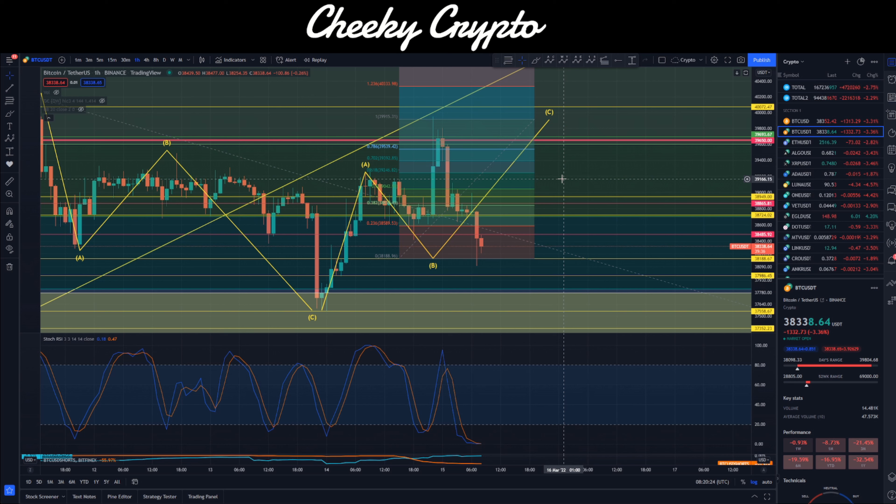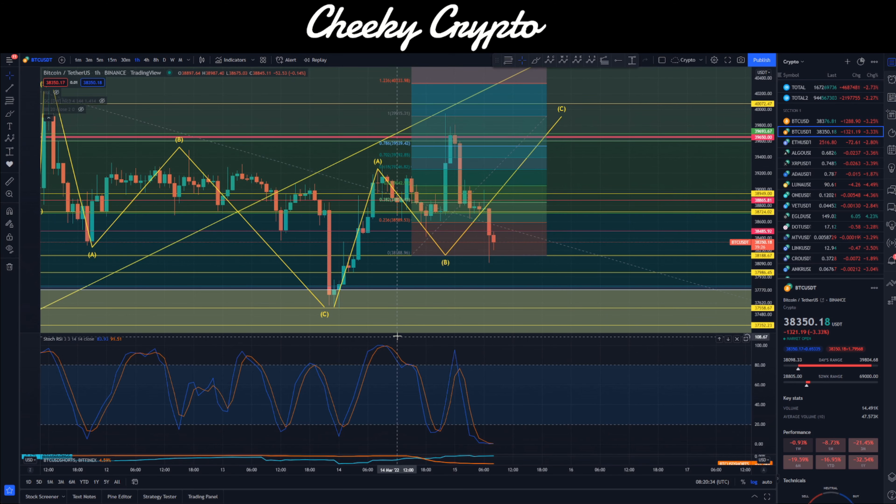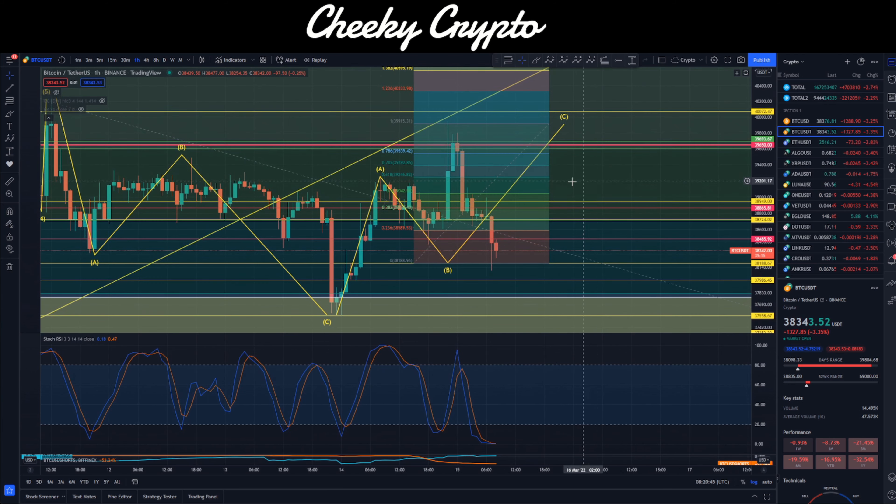We have a lot more technical analysis on a whole host of different altcoins down in Discord. Let's dive right into this chart and see what's been going on with Bitcoin. We were tracking this yesterday — we had our target set at $39,915. We wicked up there. However, there is a caveat: we were expecting to come down first to $38,188, and we did wick down there, but this was after the high point. That changes the analysis because it's back to front — we should have come down first before rallying up to $39,000.